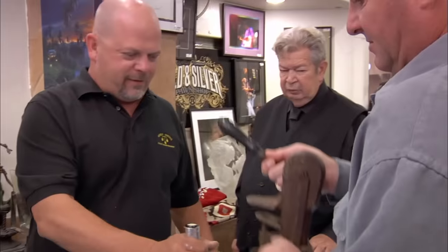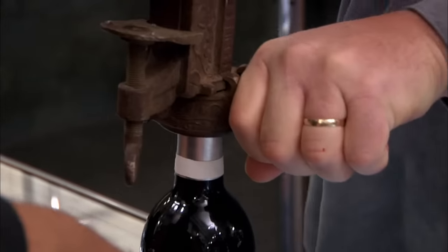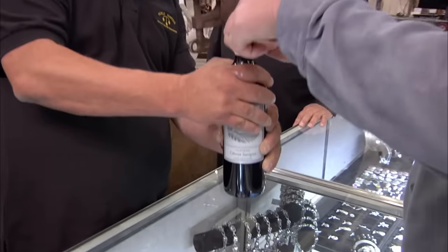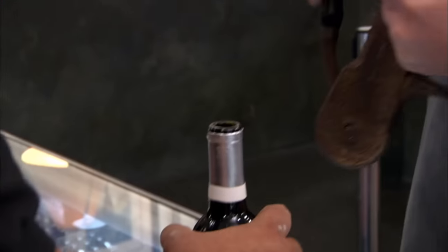So you can operate this thing? Yes, sir. Here, you hold the bottle. It's a two-handed job. All right, that was real simple. It's easier if it's mounted down.